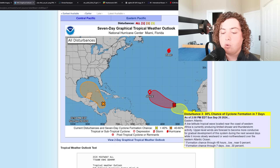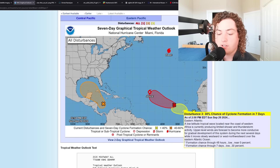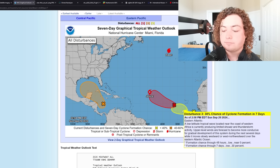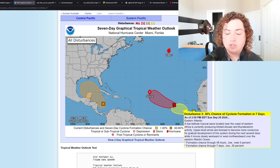A low-latitude tropical wave located near the coast of western Africa is currently producing limited shower and thunderstorm activity. Upper-level winds are forecast to be more conducive for gradual development during the next several days as it moves slowly westward and west-northwestward over the eastern Atlantic Ocean. Formation chance is 30% in the next seven days and zero percent in the next 48 hours.